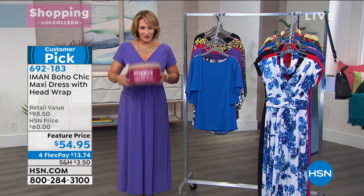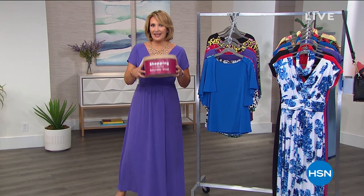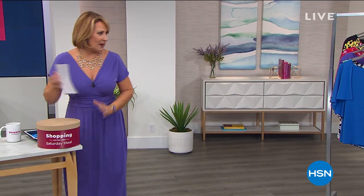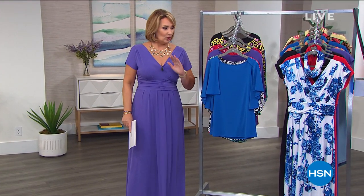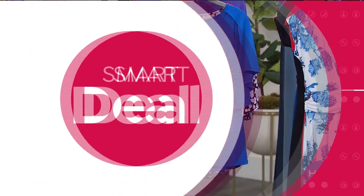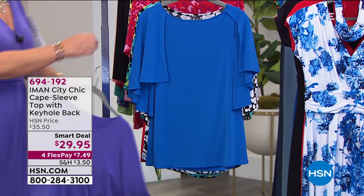We are going to talk about this top — I want this top in every color. This is the ultimate jewelry top. If you love jewelry and you're looking for something to wear with necklaces, bracelets, anything you have — it's a gorgeous top. We're going to do it in solids and also in print.